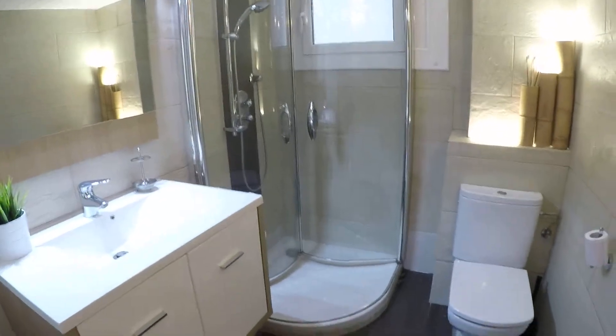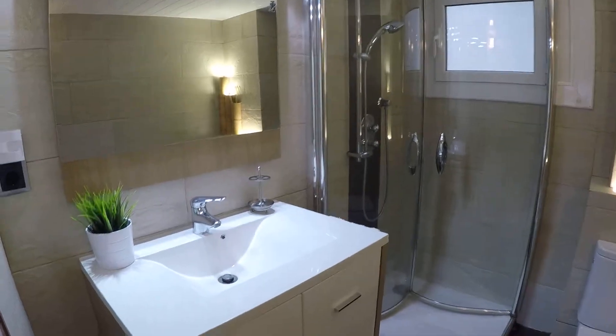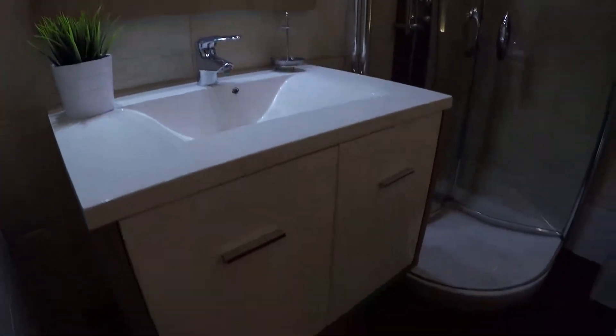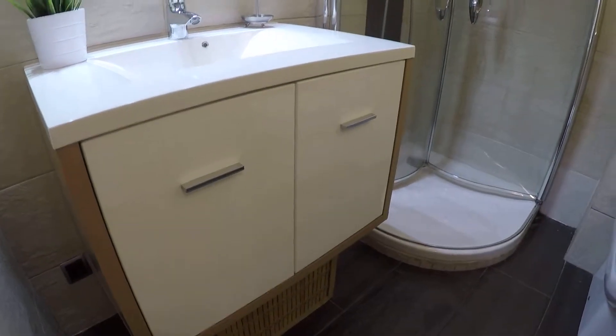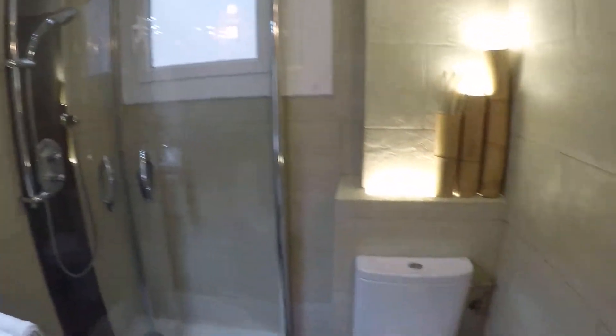We continue here and we get to the bathroom. As you can see, it's really nice. Here we have the sink and two drawers, a mirror, toilet, and here we have the shower, and a window to the same patio.